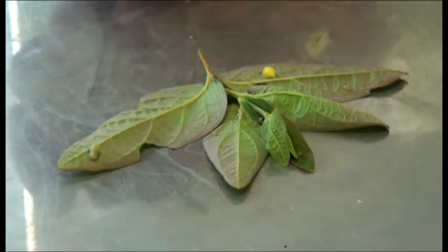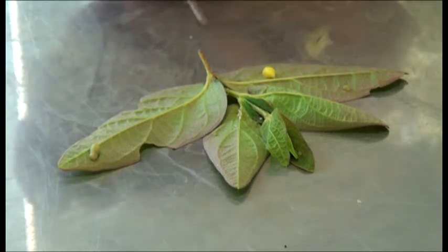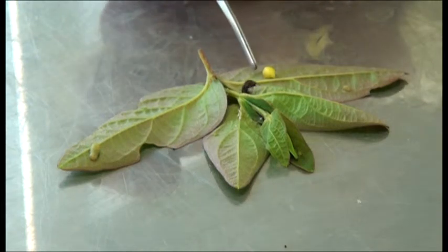So what we have here is one of the Tutsan biocontrol agents. This is a beetle that eats the leaves, and this is a pupal stage here.